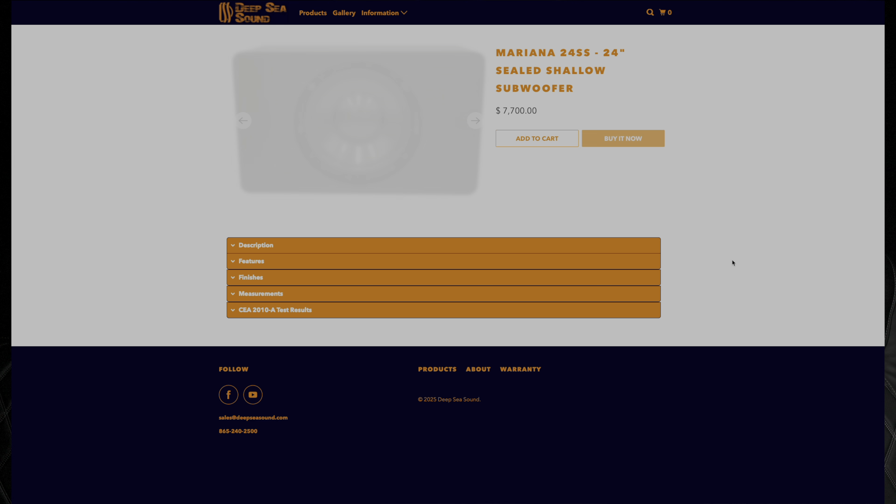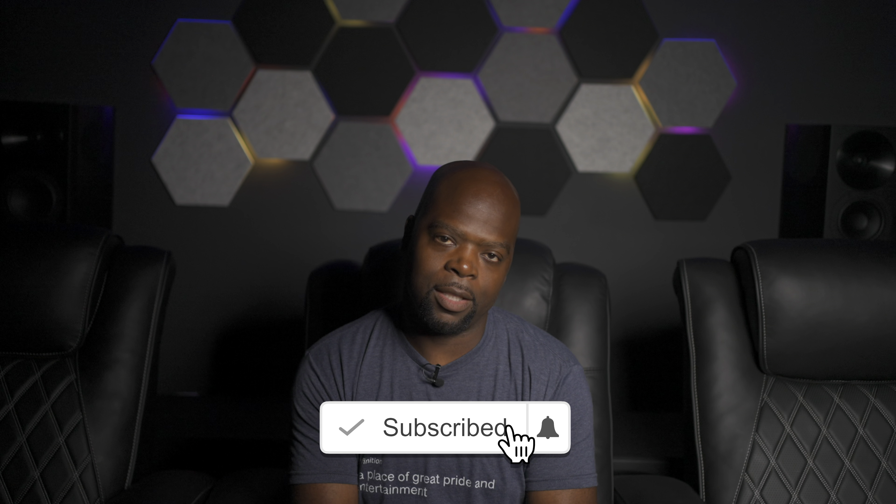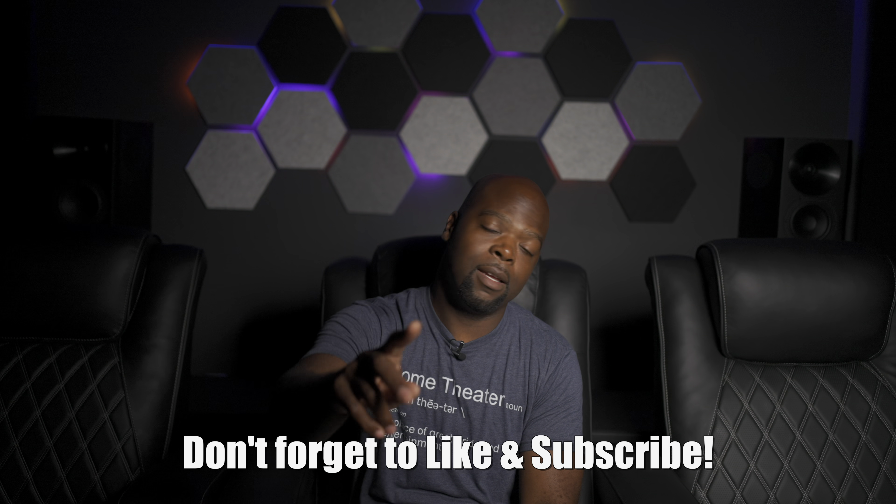So who are these subs for? If you have a medium to large size room and are finally wanting to settle on your forever subwoofer — your endgame — these would be them. But if you want something bigger, Deep Sea Sound has bigger ones too. I've left links in the description for anyone who wants to learn more. Sound off in the comments and let me know your thoughts and if this is an upgrade you'd like to make for your home theater. Thanks to Deep Sea Sound for sending these for review, and thanks to you for watching. Don't forget to like and subscribe — until next time, this has been your friendly neighborhood Villaman, saying be safe and peace.